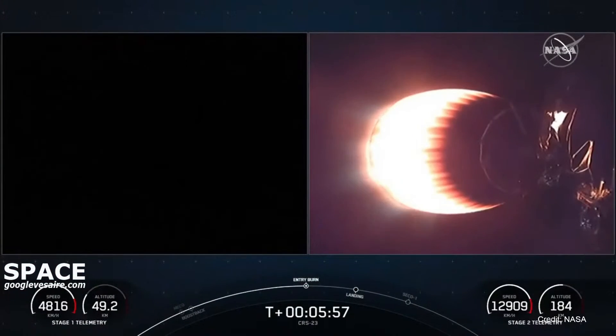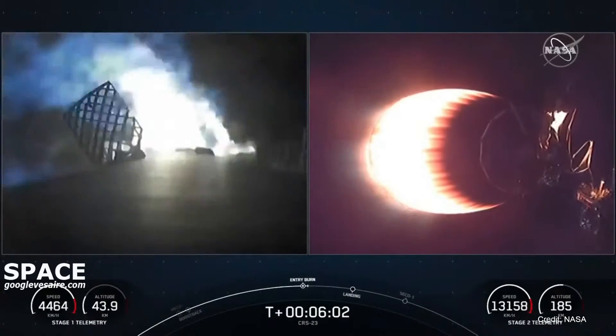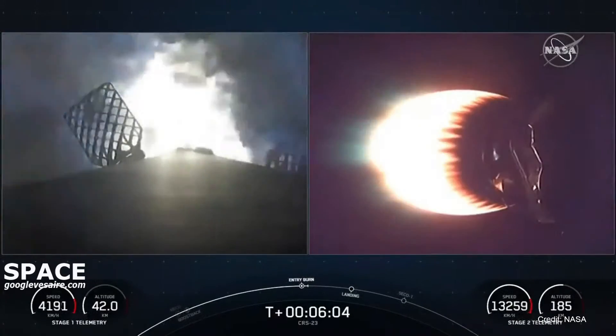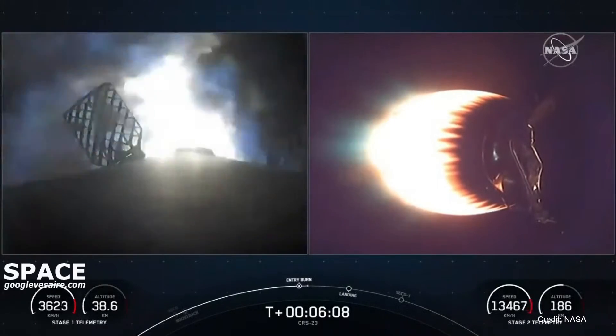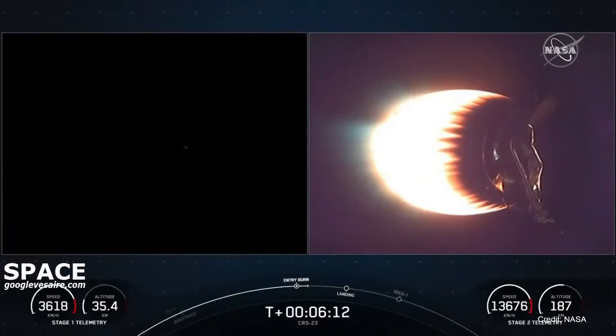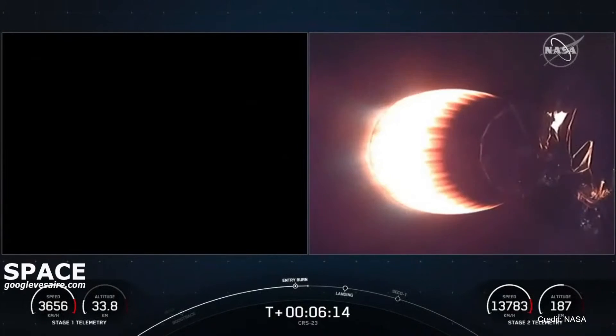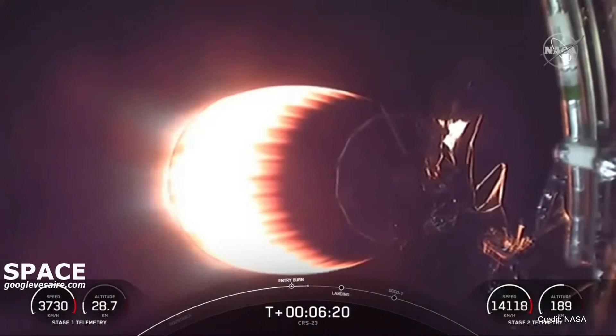Stage 1 entry burn start-up. And there is the beginning of the entry burn — three Merlin engines have relit and are currently slowing down the first stage. Stage 1 entry burn shutdown. That is the successful completion of the second burn.